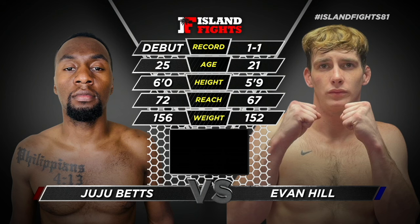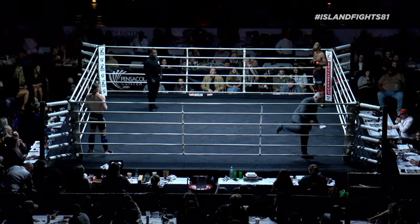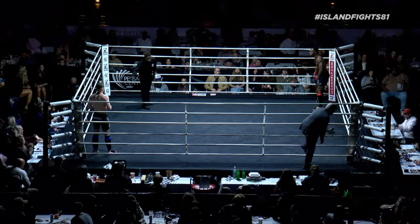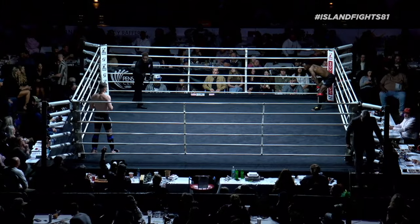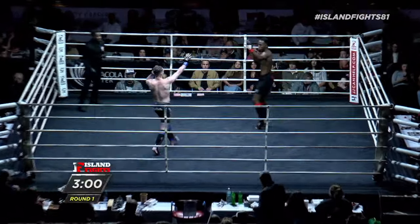Evan Hill could be a future featherweight. Betts out of the red corner in black shorts. Hill out of the blue corner, also in black shorts. And here we go.